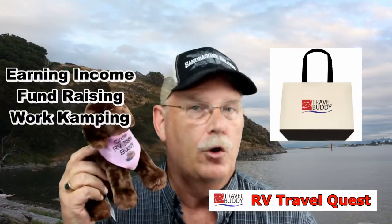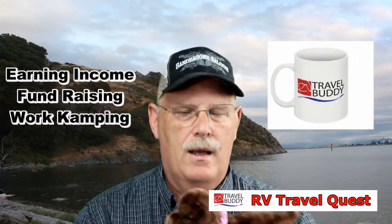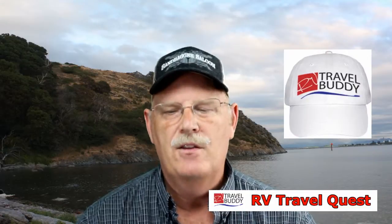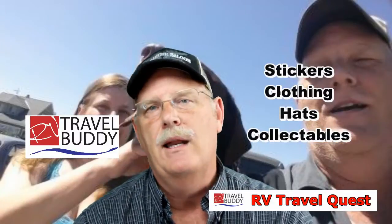We're even going to show you some of the products we have, like Lil Cinder. You've probably seen Cinder in some of our videos — she actually has a stuffed animal. We use that to help raise funds for the campaign, and we'll have stickers and all kinds of things from RV Travel Quest and RV Travel Buddy.